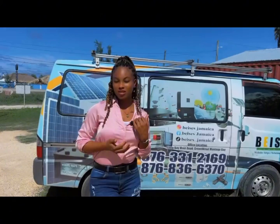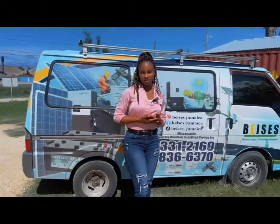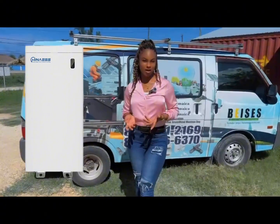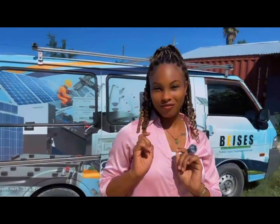Just a reminder of some of the things that we do offer here at Beezys Jamaica. We do offer inverters — high quality, high efficiency. We do offer also high efficiency batteries. So let's take a look at what we have here today.